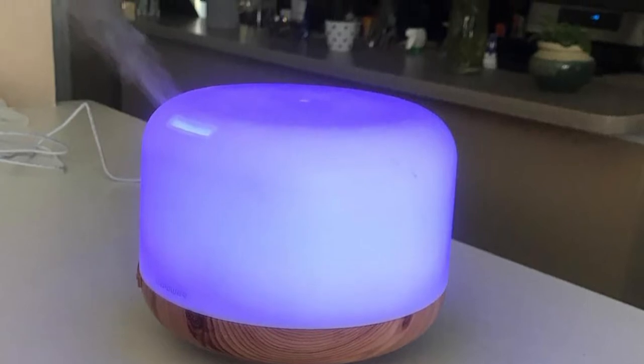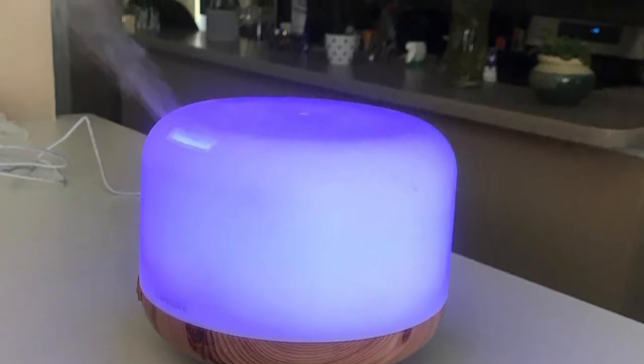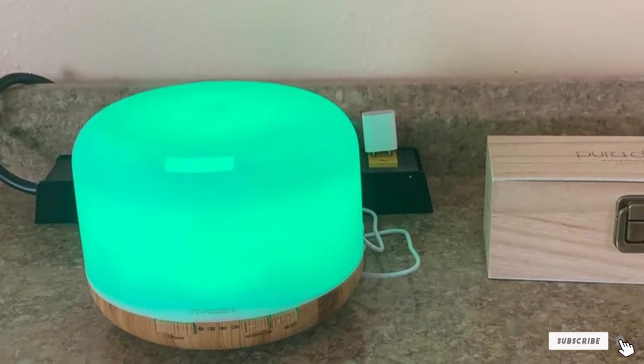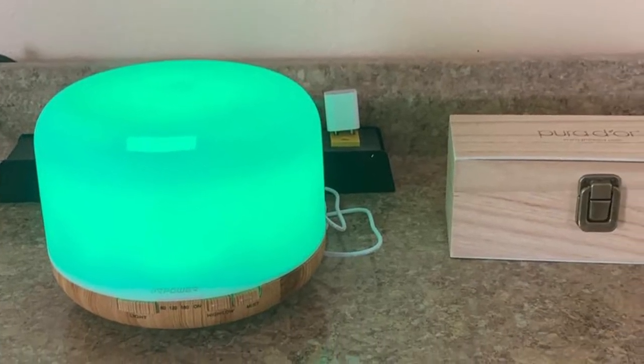The tank is BPA-free PP plastic — the same material baby bottles are made of. Choose from seven different colors of tank, all of which have a night light with adjustable brightness.